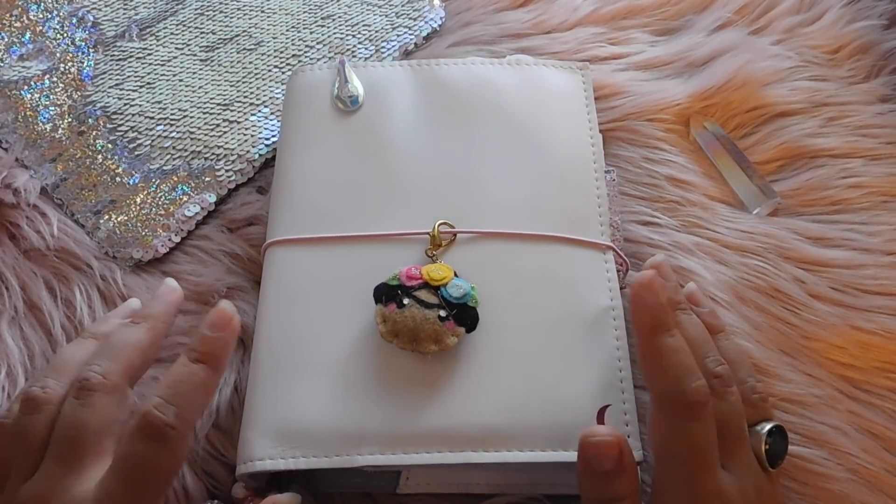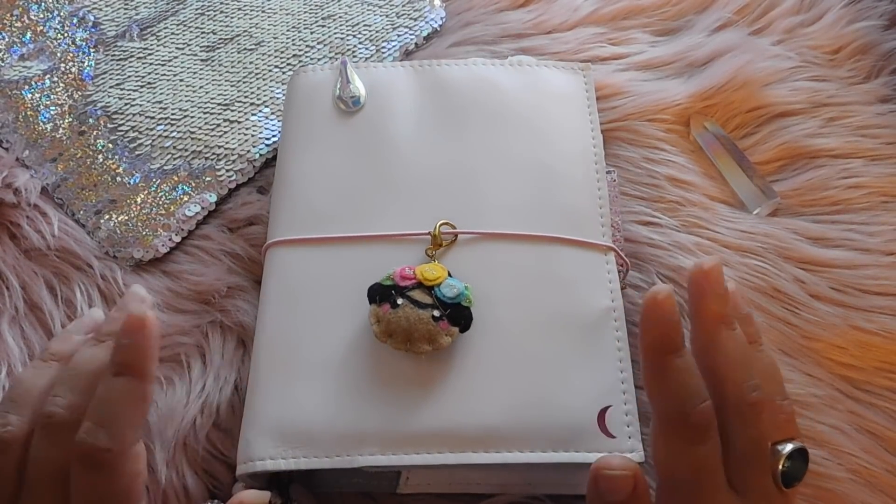Hey guys, welcome back to my channel. Today I'm going to do a little impromptu flip of my personal wide rings.